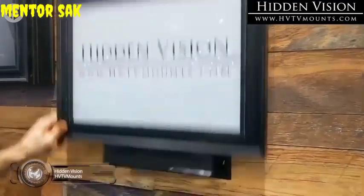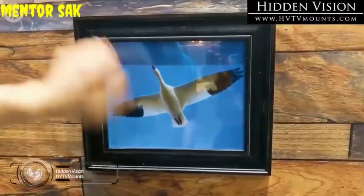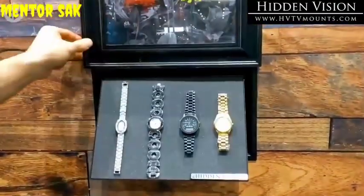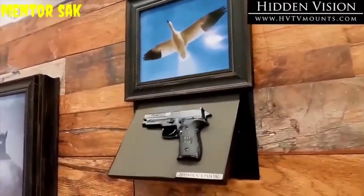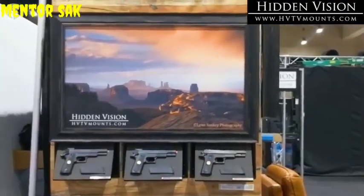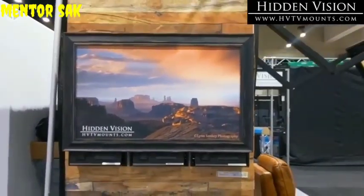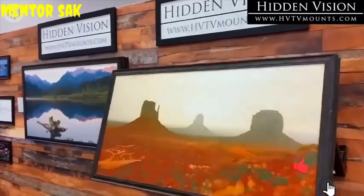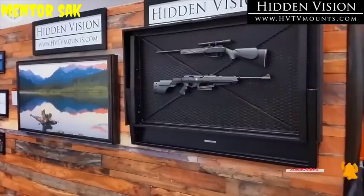Artwork is often used to conceal wall safes and other hiding spots, but the mechanisms are not usually as slick or secure as these examples from Hidden Vision. Nobody will be able to access your guns or watches without access to the corresponding RFID chip. There are automated systems available too, which obviously look way cooler. You can choose from simple designs that lift upwards or fold out, or you can go for the more complex showstoppers that flip over with the click of a button to unveil or hide your weapons at a moment's notice.